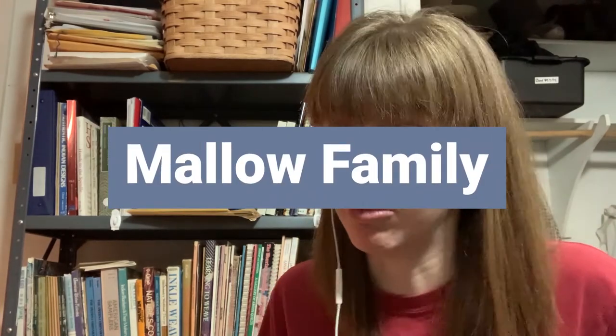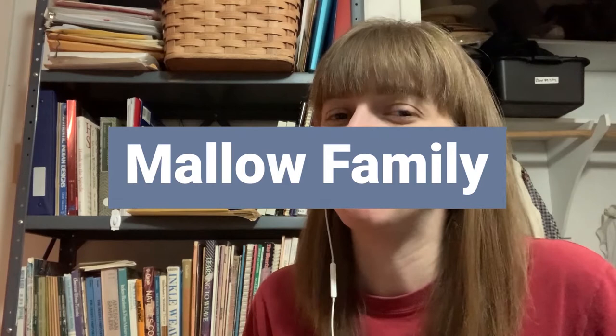Cotton is part of the Gossypium genus and it is part of the mallow family. First we're going to take a look at a few of their mallow family cousins.